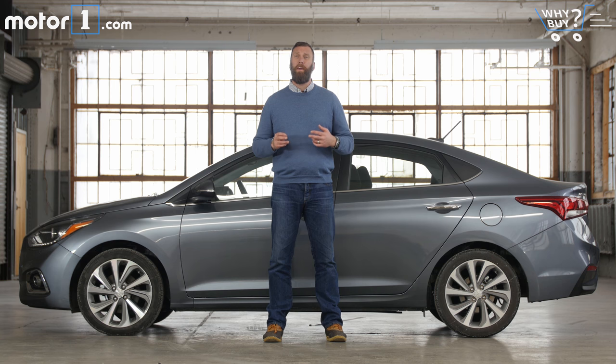Hyundai is going to struggle to get frugal buyers excited about the Accent with its relatively poor fuel economy numbers. And even though the powertrain is stronger than many in this class, the Accent doesn't do a lot to make it exciting on the road.